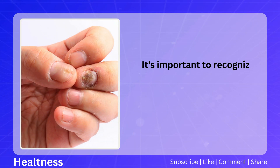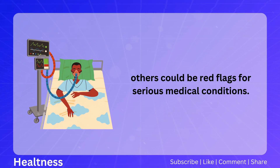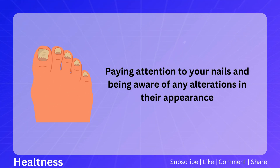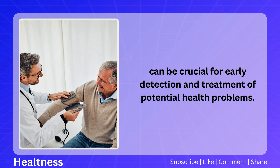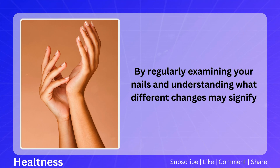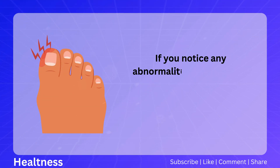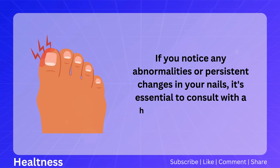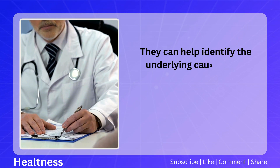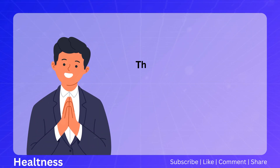It's important to recognize that while some changes in nail appearance may be benign, others could be red flags for serious medical conditions. Paying attention to your nails and being aware of any alterations in their appearance can be crucial for early detection and treatment of potential health problems. By regularly examining your nails and understanding what different changes may signify, you can take a proactive approach to your health. If you notice any abnormalities or persistent changes in your nails, it's essential to consult with a healthcare professional, who can identify the underlying cause and provide appropriate treatment or referral to a specialist.